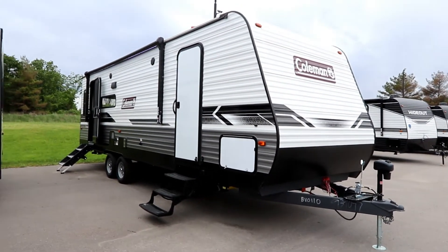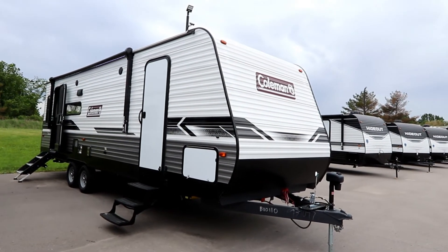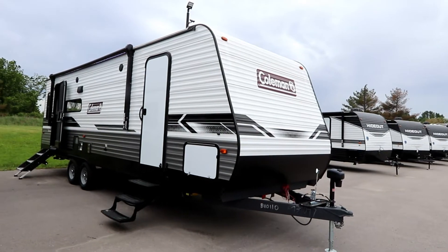Bruno from RVing TV. Today we're going to look at a 2022 Coleman Lantern 264 RL.